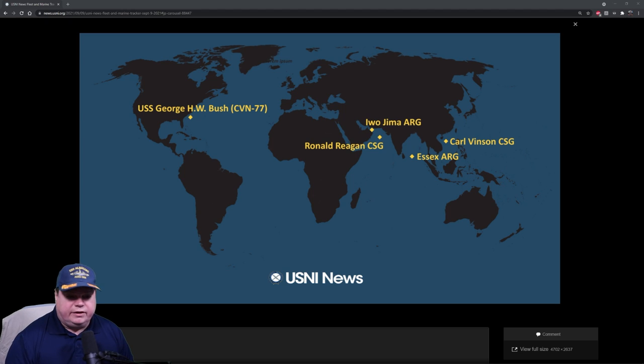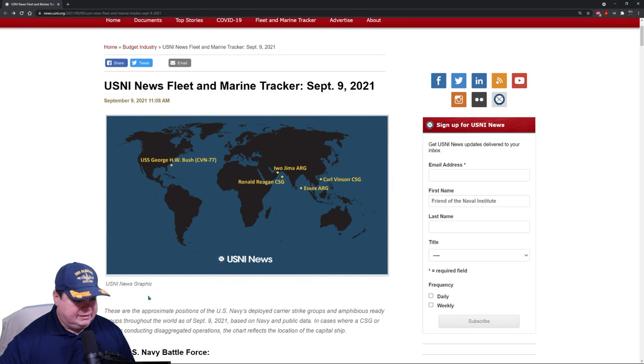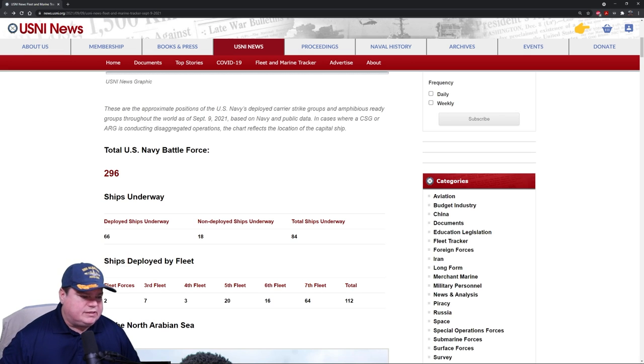The Carl Vinson Carrier Strike Group is doing its thing in the South China Sea. They went to sea on August 5th, about a month ago. The Carl Vinson stayed about two weeks off the coast of San Diego doing workups, getting everybody ready for their long deployment. And that long deployment is underway right now. This is just an overview of what we're going to talk about today.